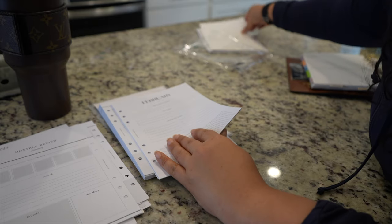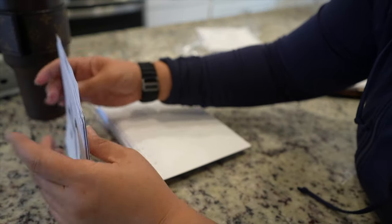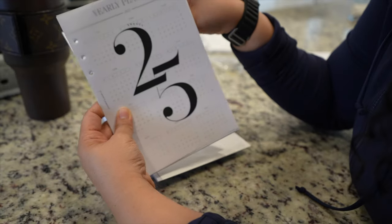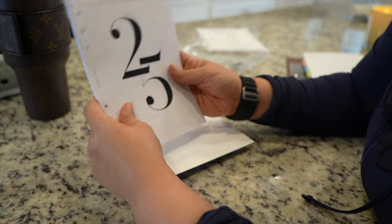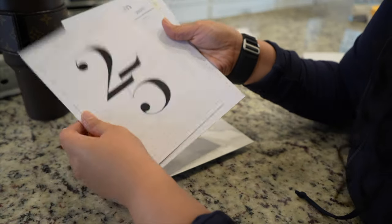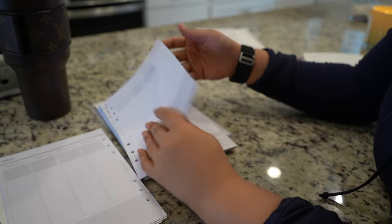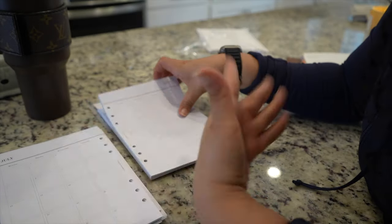This would be for February. The only thing I'd change with the Crossbow planner is the pages — they don't seem super high quality like Erin Condren. Erin Condren definitely gets the win on that. But as far as aesthetic and planning, Crossbow has a win on that part too. Everything looks pretty cut and dry for the following months — it's pretty much the same.